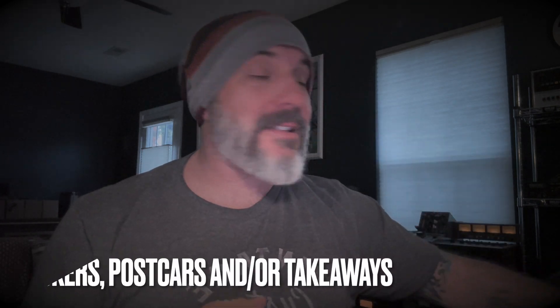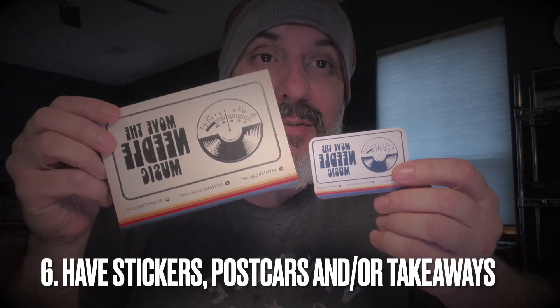Have a sticker or a takeaway of some kind — something for people to take home. We do this for two reasons. One, if you don't get a sale, at least they're going home with something and can look you up online. We also have our business phone number on it — we don't want people to think we're a fly-by-night seller who sold them a bunch of warped records. That's not the way we do business, and it's a great way of building a reputation for being on the level.